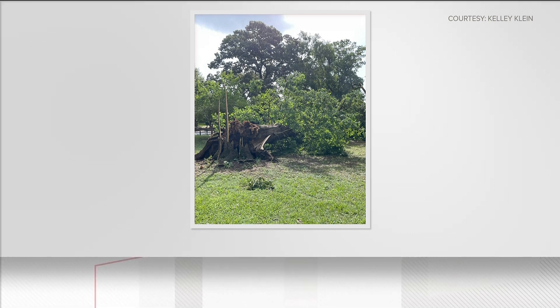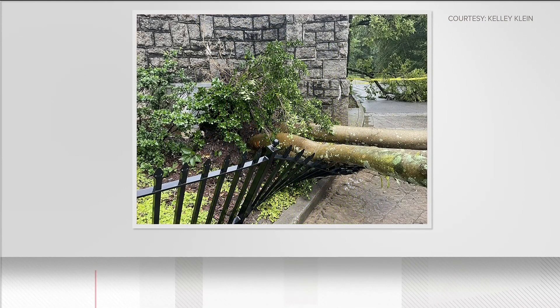We are getting a look at damage in Grant Park left behind from those severe storms that came down on Monday. Known as Atlanta's oldest park, its caretakers are urging you to help them preserve this historic landmark. As long as I've been involved with the Conservancy, almost 10 years, I think this is the worst damage I've seen from a storm.